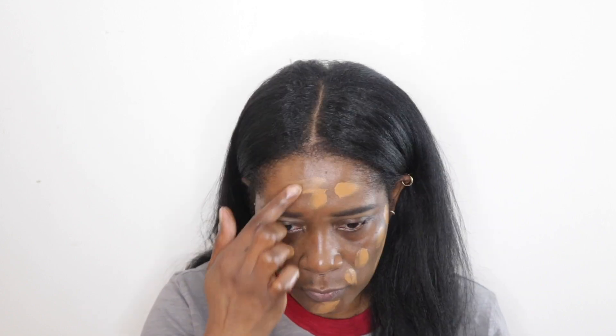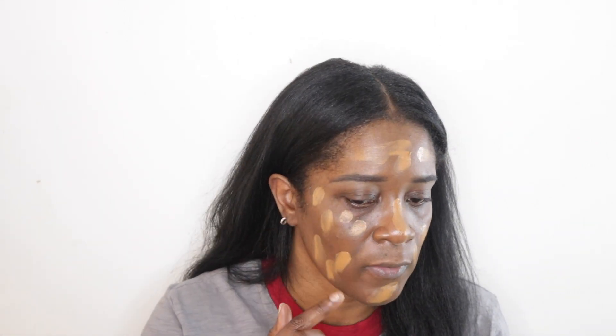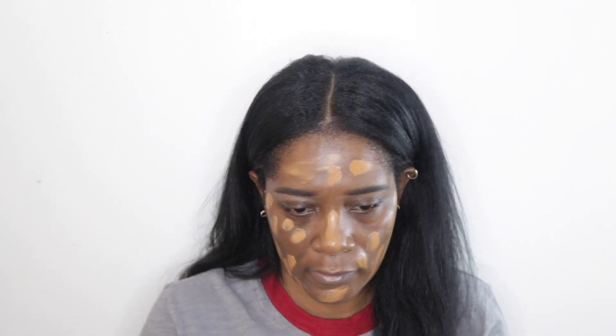It comes in this little compact and it's very creamy. As you can see, I've already repurchased this once. When you repurchase it, you don't have to buy the whole pack again — you can get a refill, so you don't have to repurchase the whole compact.